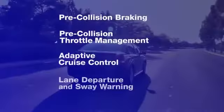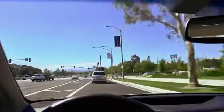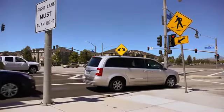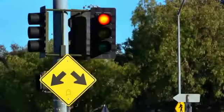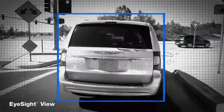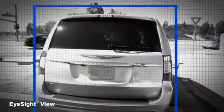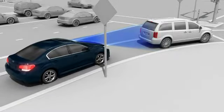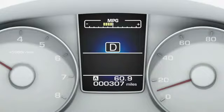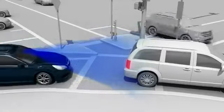Pre-collision throttle management can help avoid accidentally accelerating into something ahead. Suppose that a driver is stopped behind another car waiting to merge onto a busy highway and looking for a space in traffic. With EyeSight, if the Subaru driver starts to accelerate thinking the car ahead is already gone, the system can spot the danger and dramatically reduce the throttle to limit the car's acceleration. At the same time, it lights up a warning on the dash and sounds an alarm to alert the driver to the vehicle ahead.